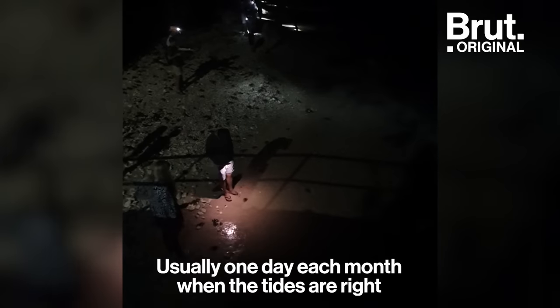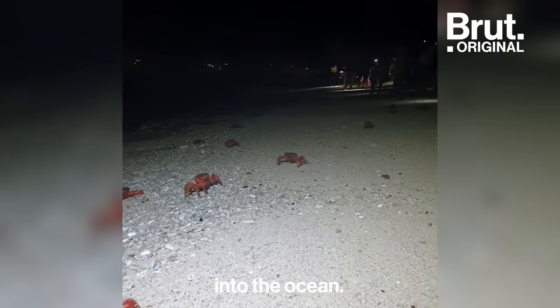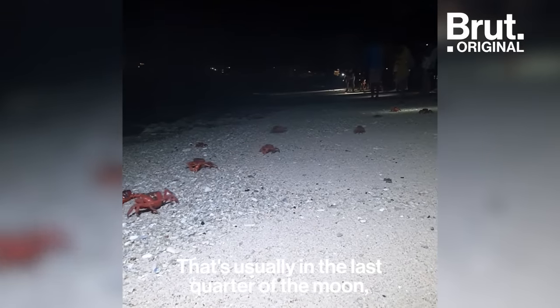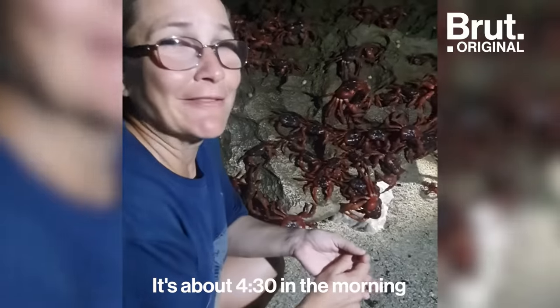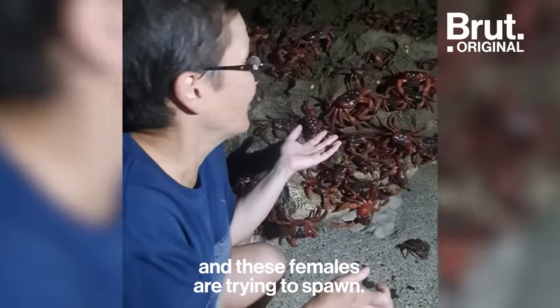There's usually one day each month where the tides are right and the females are able to release their eggs into the ocean. That's usually in the last quarter of the moon on a neap tide. It's about 4:30 in the morning and these females are trying to spawn.